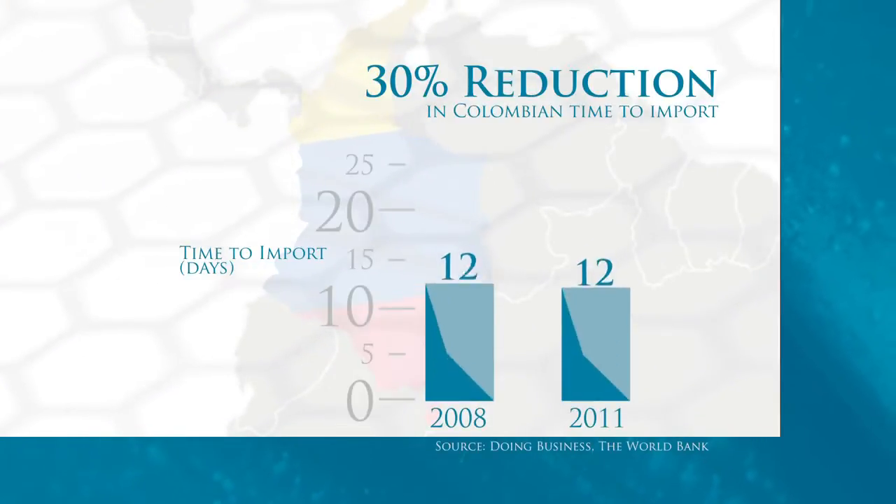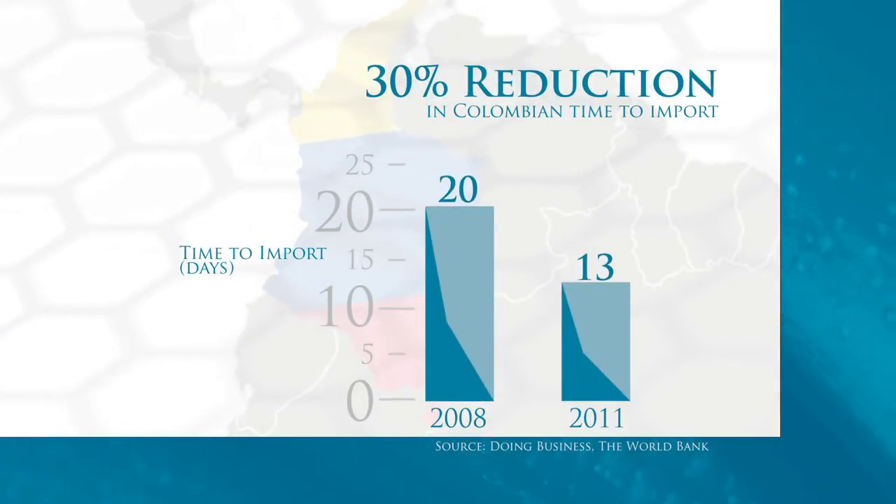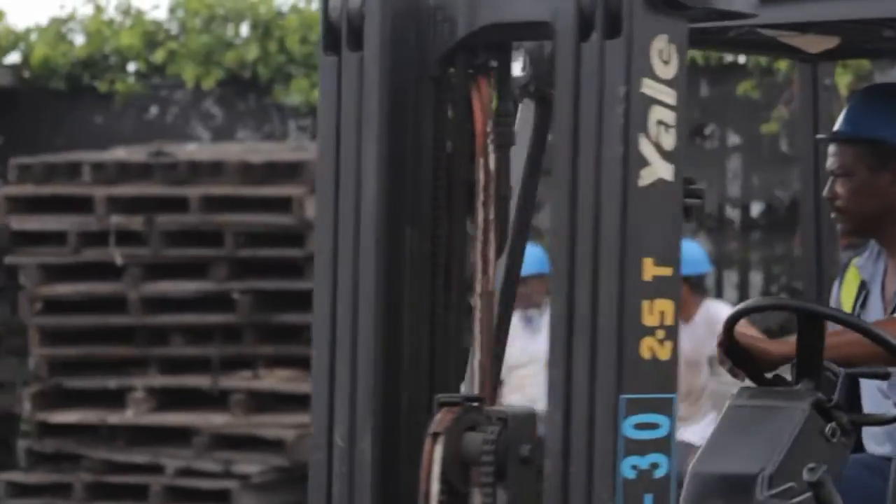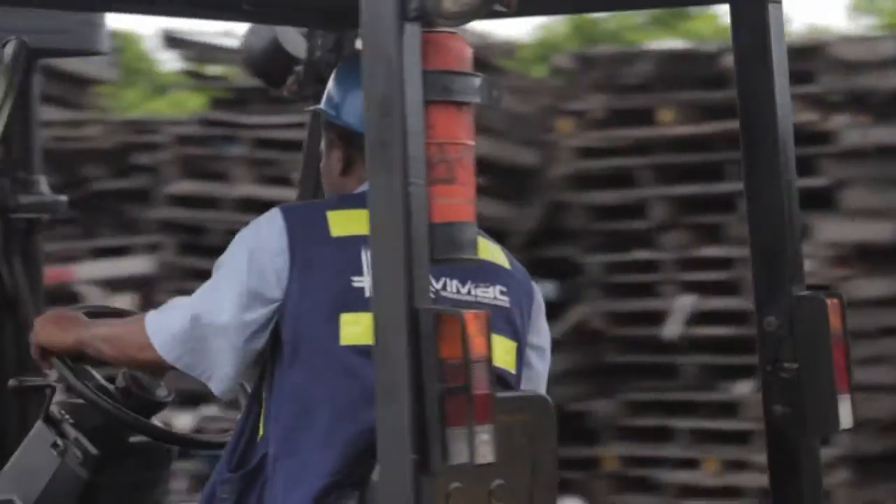A comprehensive suite of trade logistics reforms in Colombia has reduced trading time by 30%. Automation systems such as Vuce allow traders to complete their documentation online, reducing time and costs. For the past 25 years, the process of unloading and inspecting 100,000 bags of coffee would take a month — now it can only take one day.